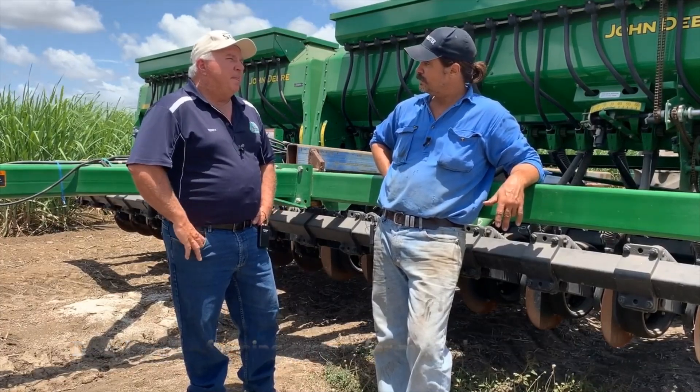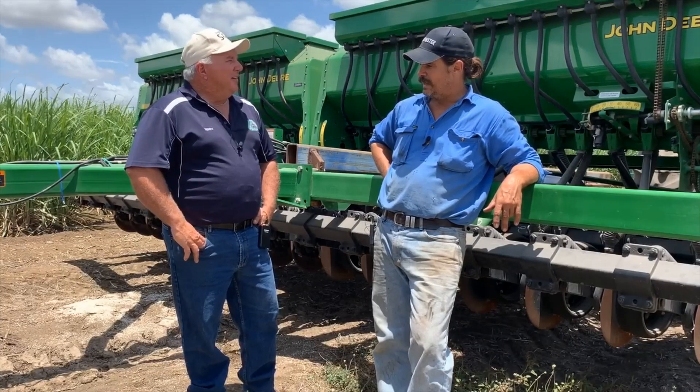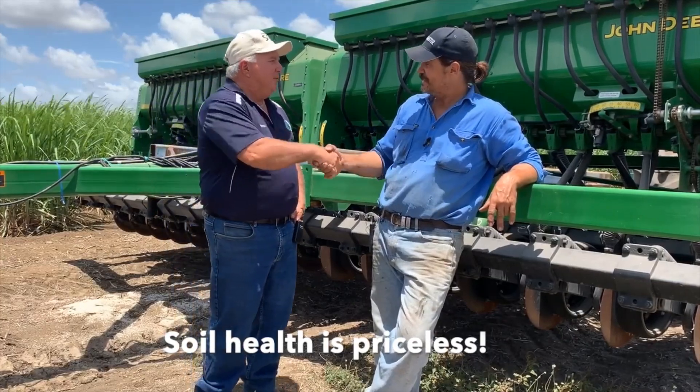The age-old question I keep asking myself is: how do we put a dollar figure on soil health? Have you got any answers to that? I do — it's priceless. It's been great talking to you. Thanks very much, Terry.